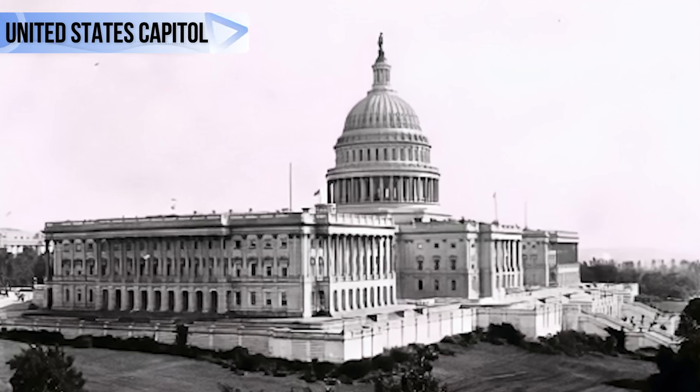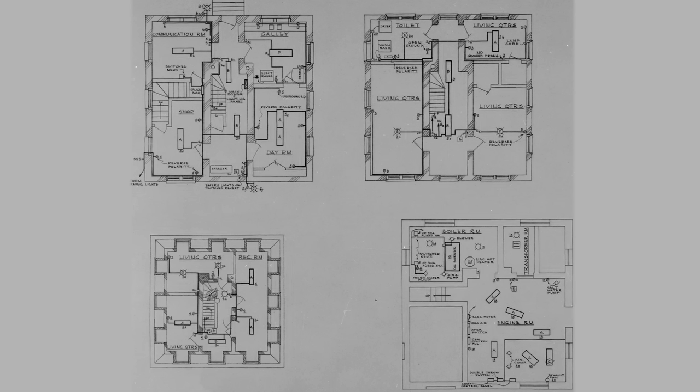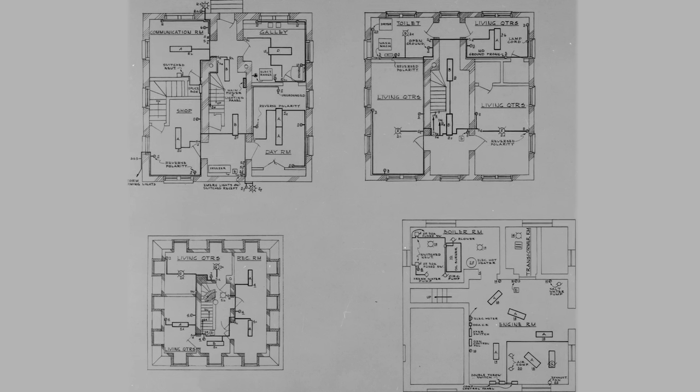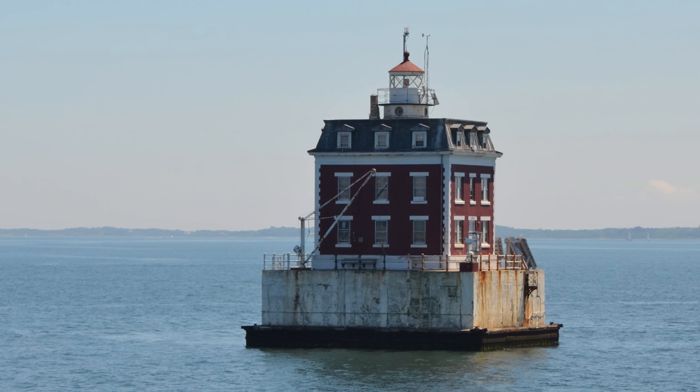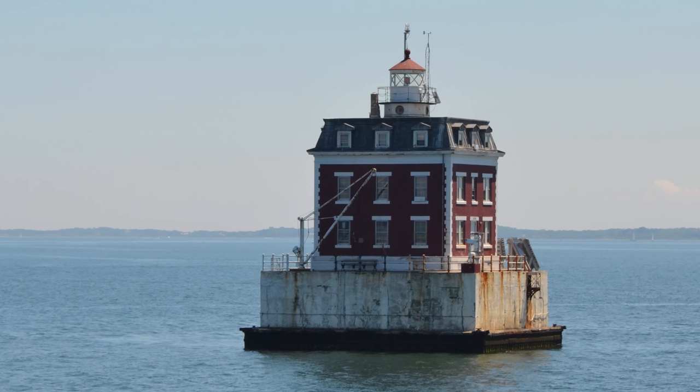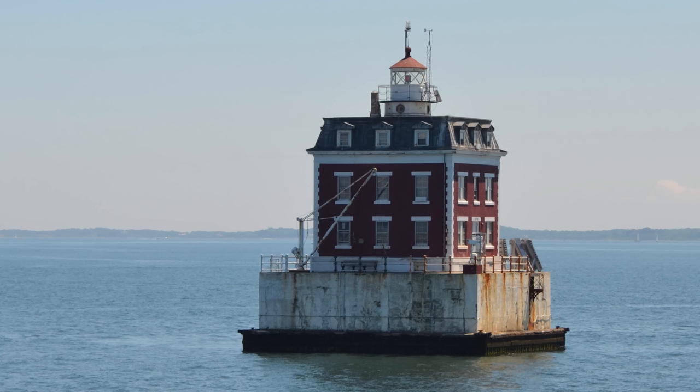Then, on the eleventh time that they requested, $115,000 — the modern equivalent of nearly $4 million — was approved to build a new lighthouse. After years of planning, the New London Ledge Lighthouse was constructed in 1909.